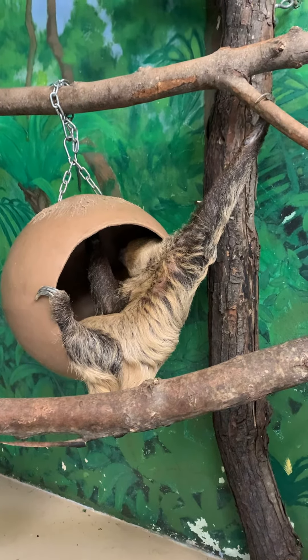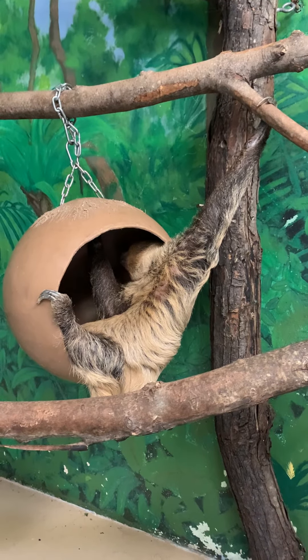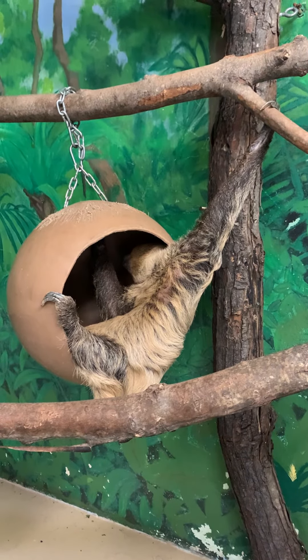And how many babies has she had? Six, correct. Wow. Yeah. So baby number one is at the Alexandria Zoo.